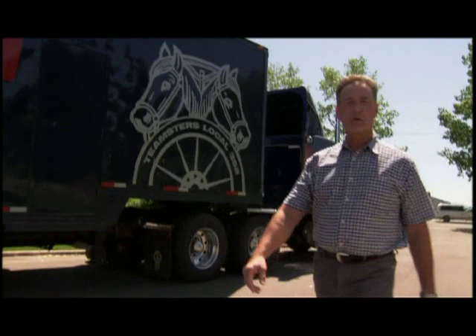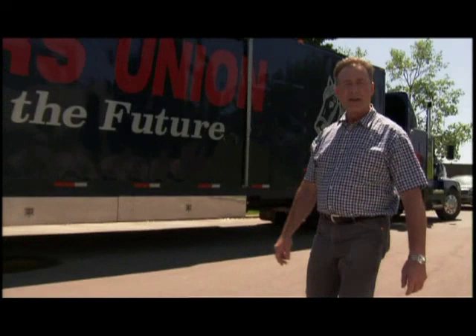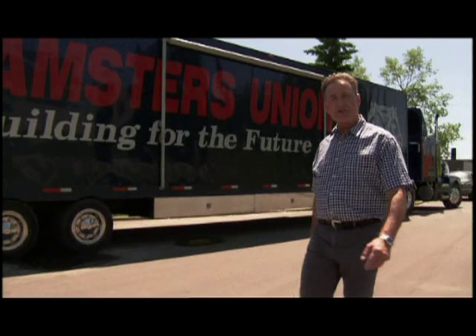Hello everyone, my name is Richard Eichel, and I'm the president of Teamsters Local Union 362 in beautiful Calgary, Alberta, Canada. I'd like to take this opportunity to welcome you up north. We have experienced, dedicated crews that cover transportation, wrangling, and catering. Come north, enjoy Alberta, and have some fun.